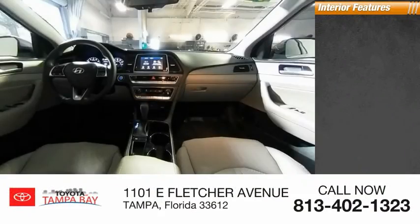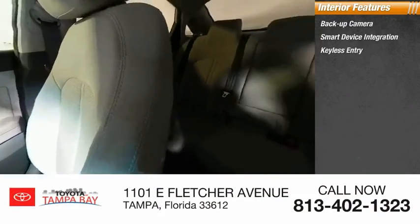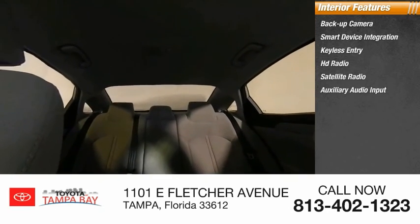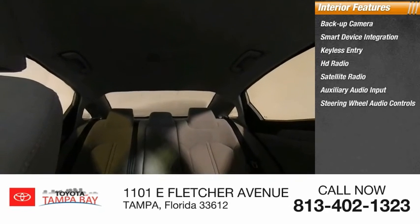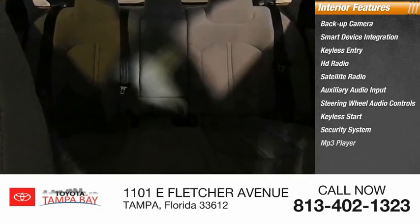Inside you'll find backup camera, smart device integration, keyless entry, HD radio, satellite radio, auxiliary audio input, steering wheel audio controls, keyless start, security system, and MP3 player.